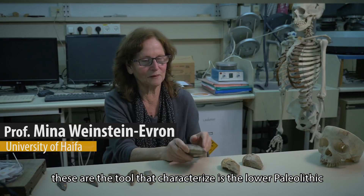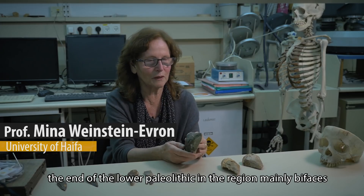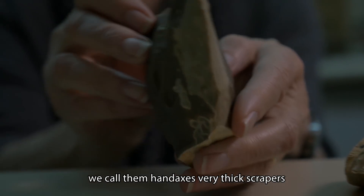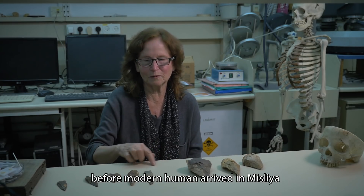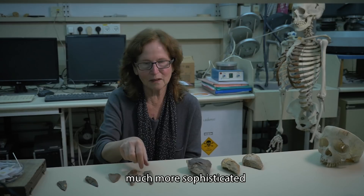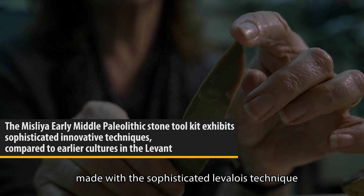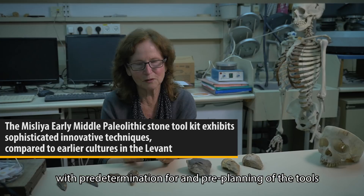These are the tools that characterize the lower Paleolithic, the end of the lower Paleolithic in the region — mainly bifaces, called handaxes, and very thick scrapers. These are the humans that were in the Levant before modern humans arrived at Misliya. And these are the tools that modern humans made: much more sophisticated, much more efficient, made with the sophisticated Levallois technique, with pre-determination and pre-planning of the tools.